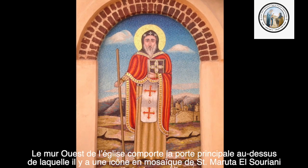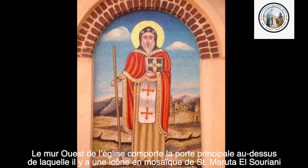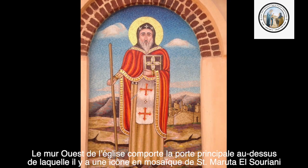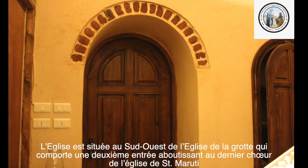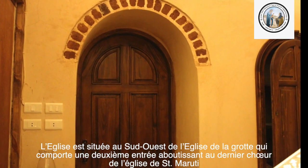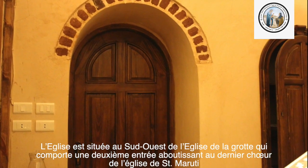Les murs ouest de l'église comportent la porte principale, au-dessus de laquelle il y a une icône en mosaïque de Saint-Marie-Utta-il-Souriane. L'église est située au sud-ouest de l'église de la Grotte, qui comporte une deuxième entrée aboutissant au dernier cœur de l'église de Saint-Marie-Utta-il.